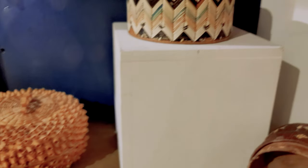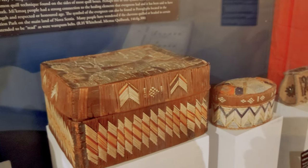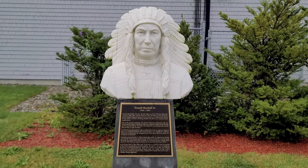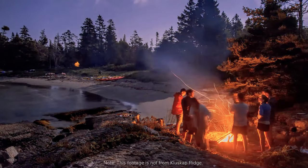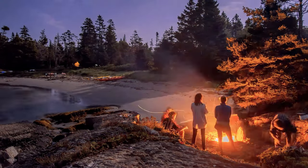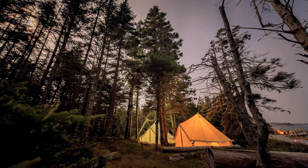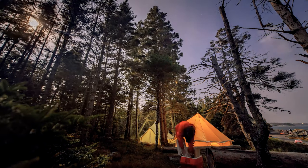For campers, Kluscap Ridge is one of the most unique destinations on the East Coast. The RV park and campground also offers glamping options, and it's owned and operated by members of the Membertou First Nation. Accommodations are available year-round, and the campground has gorgeous views looking out over St. Anne's Bay. There are activities, hiking, culture, and drum ceremonies with opportunities to learn about Mi'kmaq culture from elders and experts.